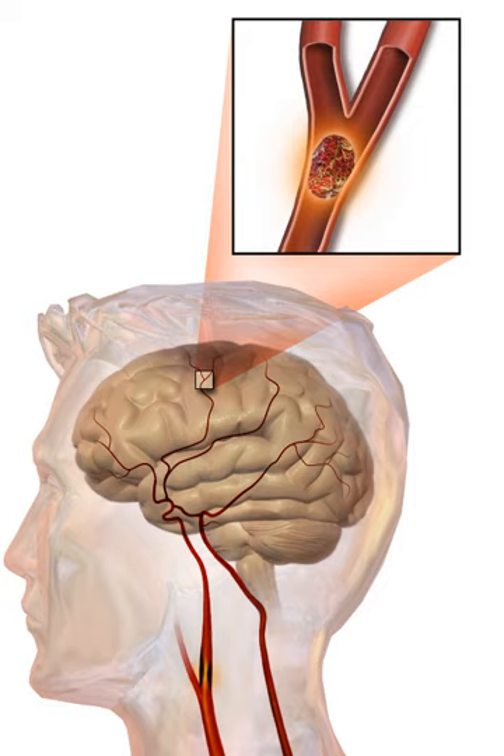High blood pressure accounts for 35 to 50% of stroke risk. Blood pressure reduction of 10 mmHg systolic or 5 mmHg diastolic reduces the risk of stroke by approximately 40%. Lowering blood pressure has been conclusively shown to prevent both ischemic and hemorrhagic strokes. Even patients older than 80 years and those with isolated systolic hypertension benefit from antihypertensive therapy. The available evidence does not show large differences in stroke prevention between antihypertensive drugs, so other factors such as protection against cardiovascular disease and cost should be considered. The routine use of beta-blockers following a stroke has not been shown to result in benefits.